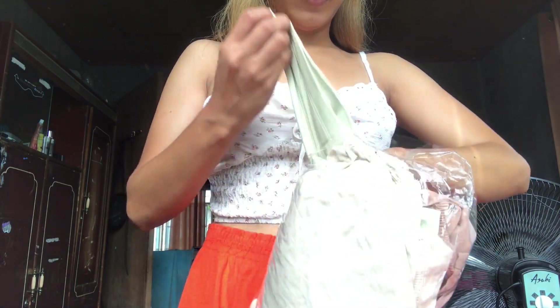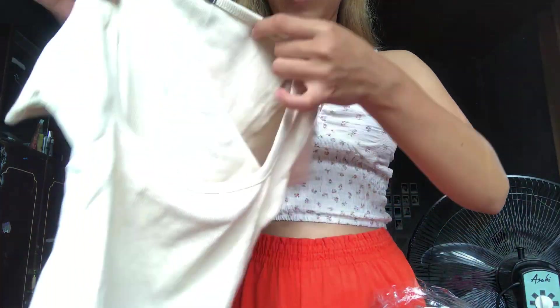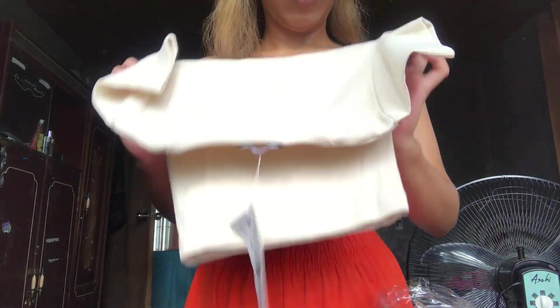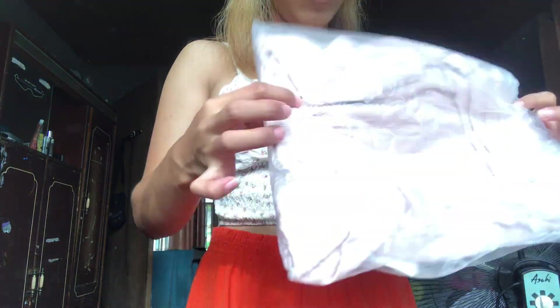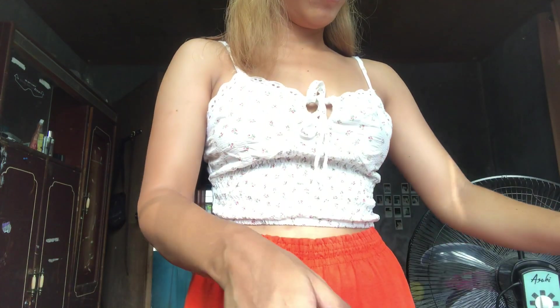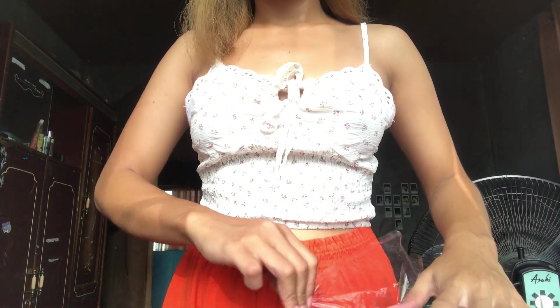These tops are really cute — I like the colors and the quality is good for its price. I will try them on for you guys, so see you on my try-on haul for these underwears and tops from Shopee. I will also be selling some of these tops from my shop.